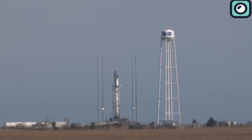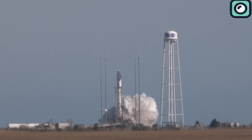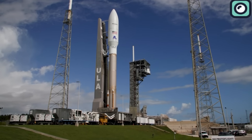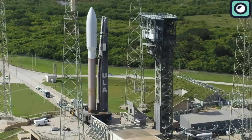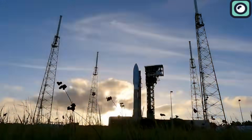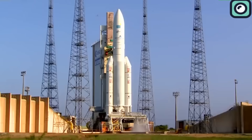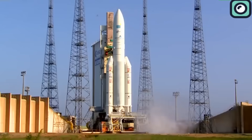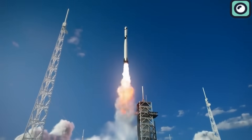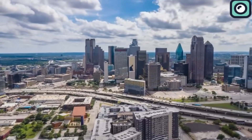The Falcon 9 significantly undercuts the expenses associated with traditional non-reusable launch vehicles. For comparison, traditional launch vehicles such as the United Launch Alliance's Atlas V can cost upwards of $110 million per launch, depending on configuration and payload requirements. Similarly, the European Ariane 5 rocket has seen launch prices in the range of $165 to $220 million. By recovering and refurbishing the first stage of the rocket, SpaceX can significantly reduce costs and allow for a more rapid turnaround between missions.